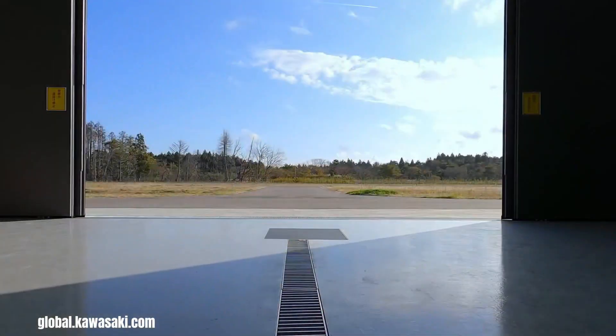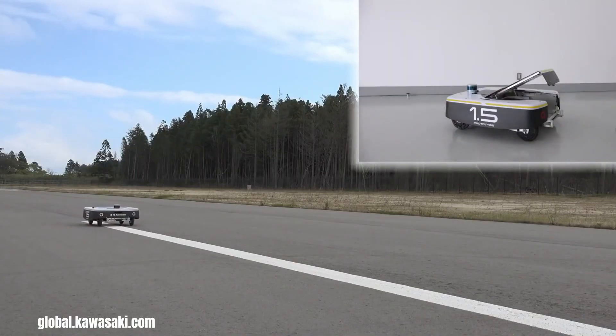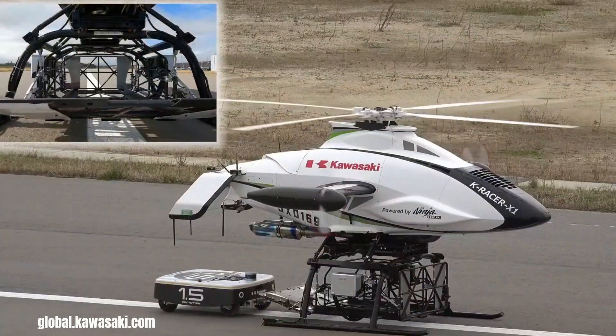The Kawasaki K-Racer represents a significant leap forward in unmanned aerial vehicle technology, specifically designed to address critical logistical challenges and revolutionize transportation, particularly in remote or disaster-stricken areas.